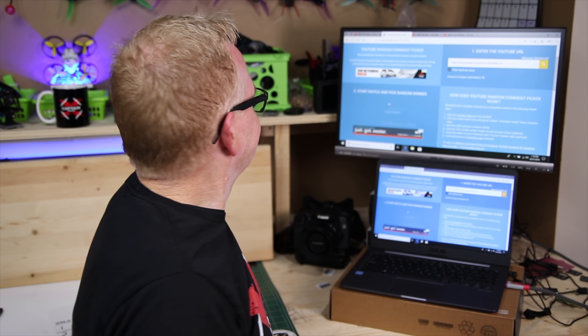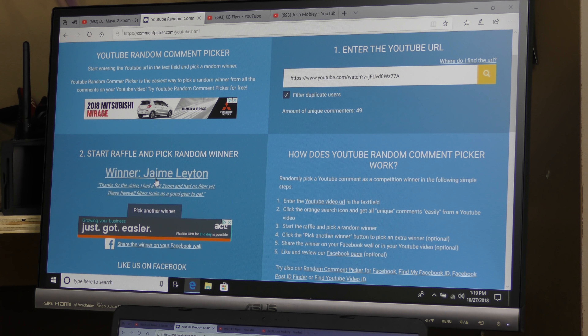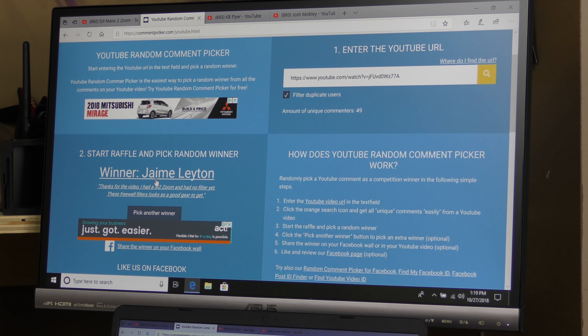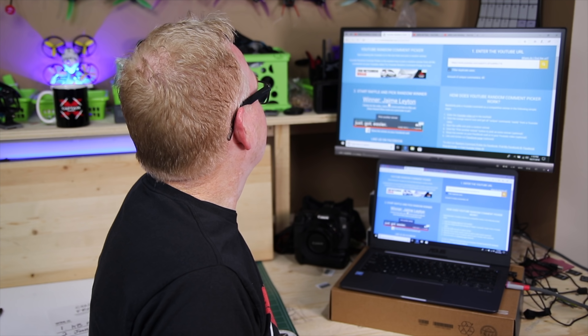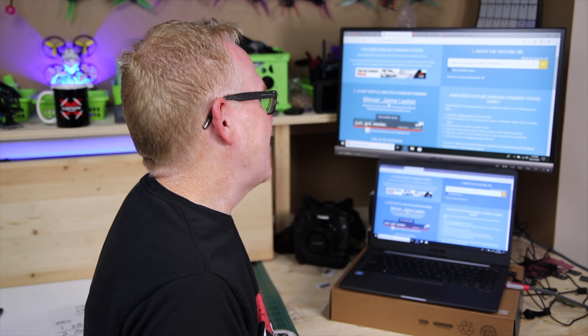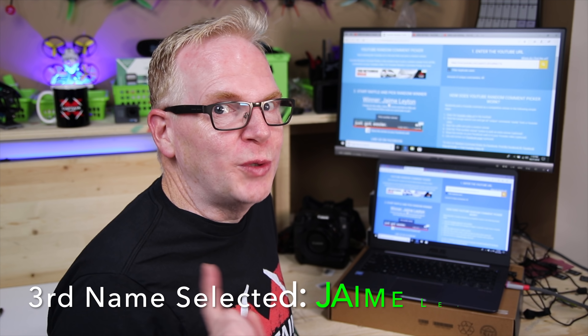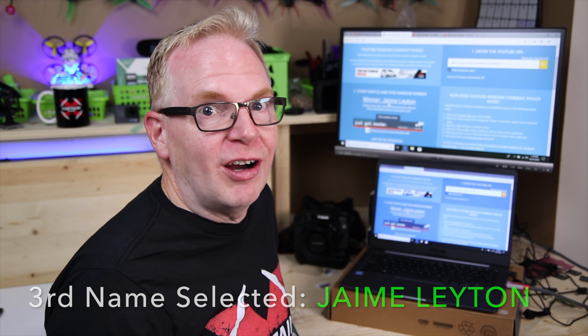The third video of the week dealt with the freewell all-day filters for the Mavic 2 Zoom. Let's check out who had the selected comment. Hit the start button — names are flying by — and the winner is Jamie Layton. Does he have the words? 'These freewell filters look as good gear to get' — a strange sentence, but 'free whale' and 'gear' are in there. Jamie Layton, you are the next winner.